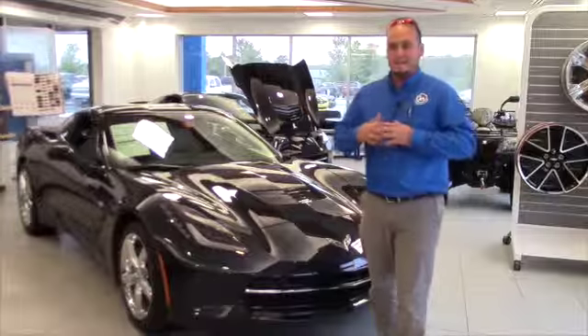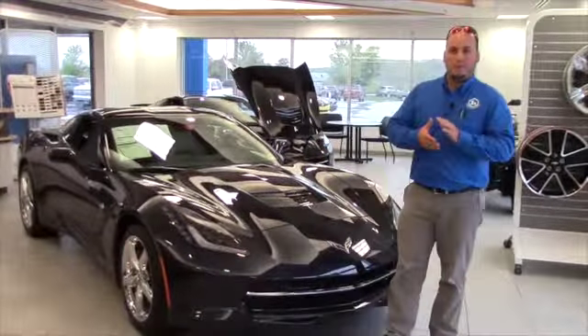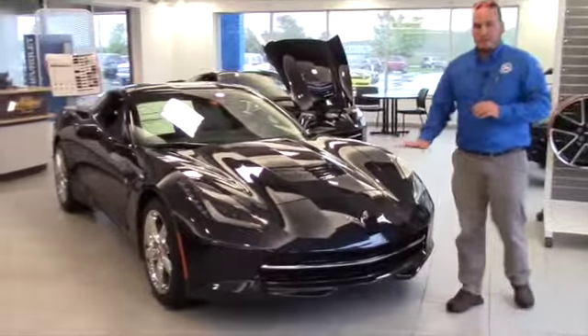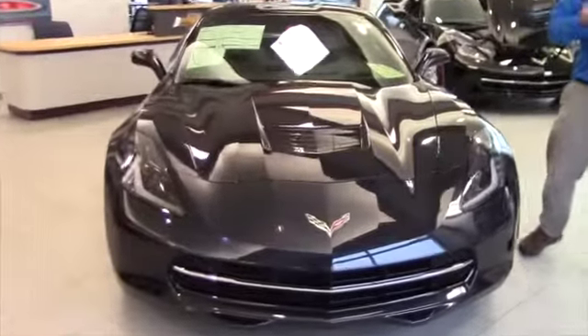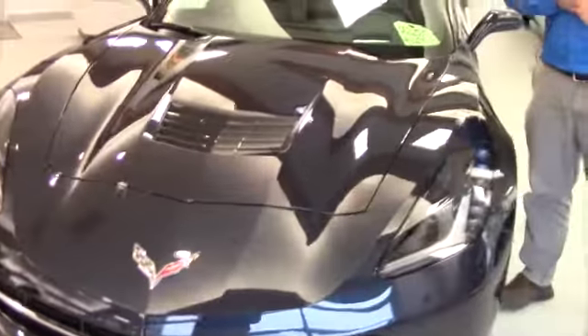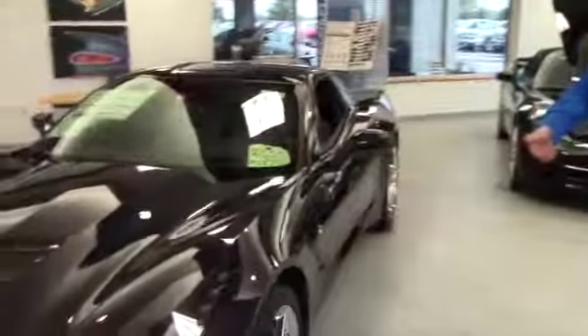It's amazing. There's so much car for the money here — it's a really, really good value. This is a 2014 Corvette Stingray, the 2LT package. What this has is the 6.2 liter V8, the automatic transmission, and the chrome wheels, which are a $2,000 add.